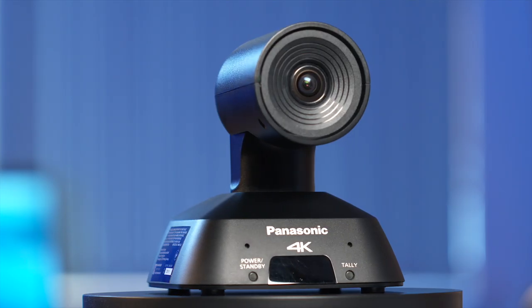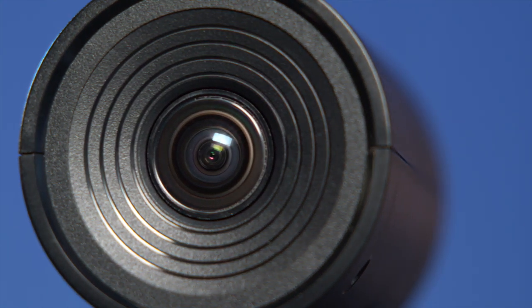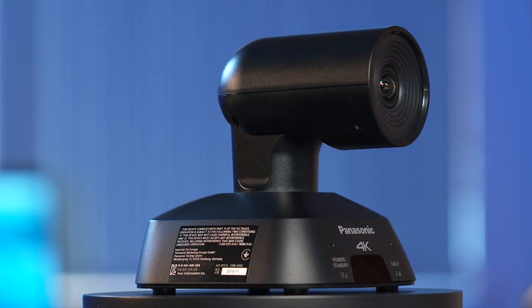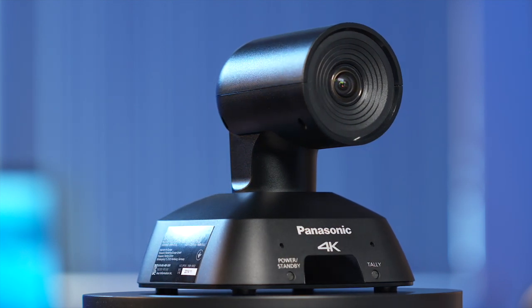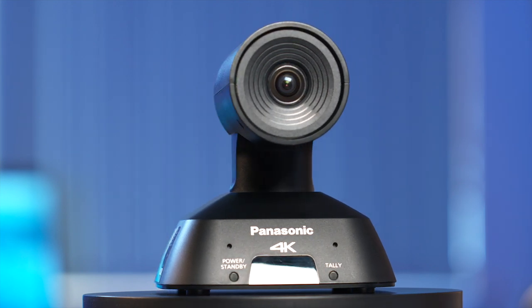Pan, tilt, zoom — how come I couldn't work that out? And this is the entry-level PTZ camera from Panasonic, commonly known as the UE4. It's an unusual looking camera that looks as though it's meant to sit on a wide base, but it also comes with brackets so you can fix it to the ceiling, and has a tripod thread in the bottom so you can put it almost anywhere.